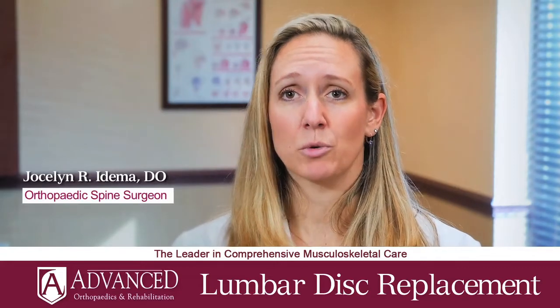One of the newer technologies out, which is not being performed by very many people even across the nation, is what's known as lumbar disc replacement.